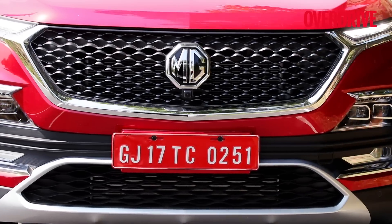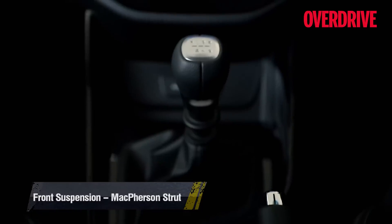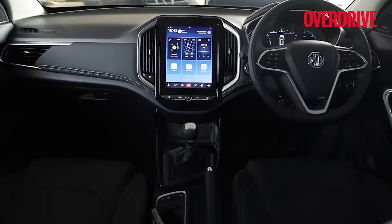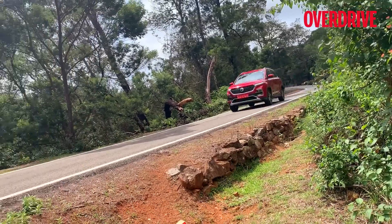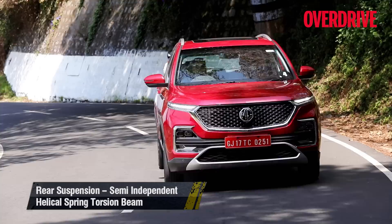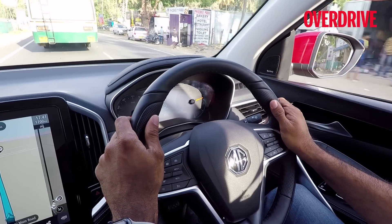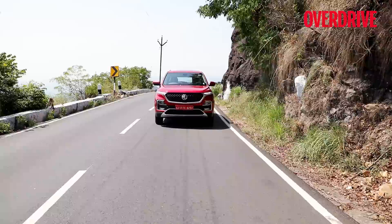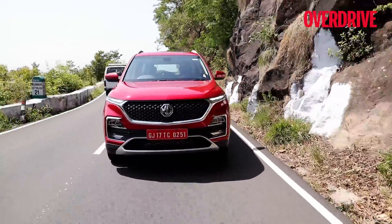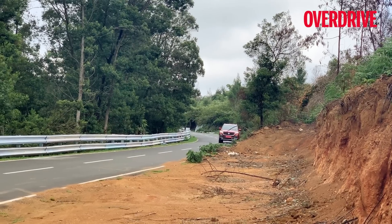The diesel variant will certainly be the volume generator with its better all-round performance. The manual gearbox on the diesel has a heavy clutch like the Compass, which gets cumbersome in city environments. However, the engine in the Hector is tuned for better low-end than the Compass, making urban driving slightly more convenient. There's no diesel automatic option, but the same BSX powertrain from the Compass Trailhawk could join the lineup next year with the seven-seater variant. An all-wheel-drive variant has been ruled out for the Indian market.